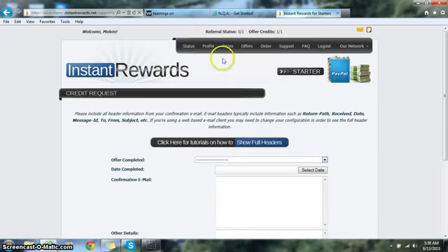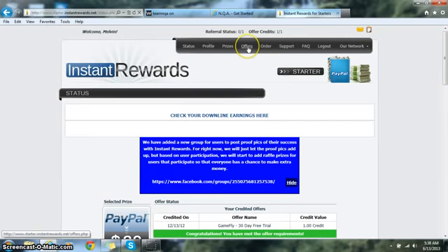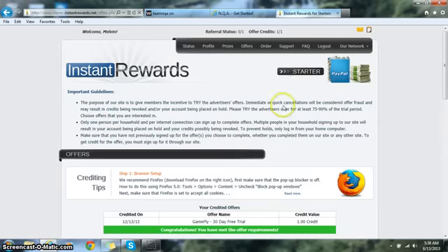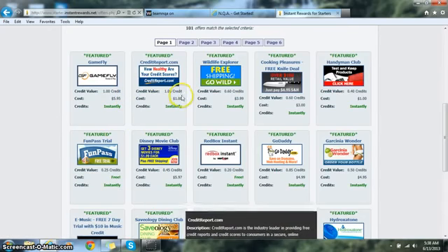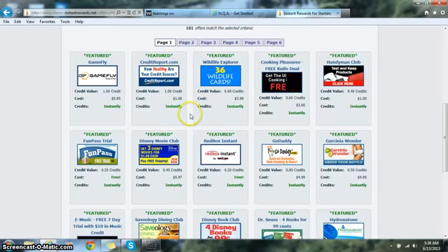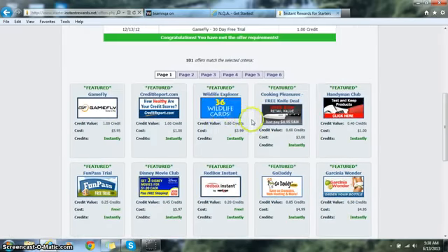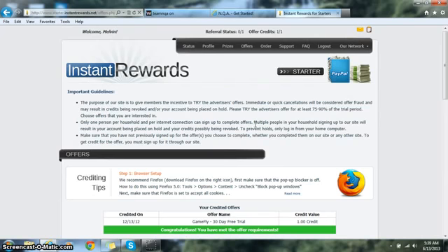Most people won't need to go through that process since credits usually come through fine. If creditreport.com gives you trouble, just try another offer like GameFly or Hydroxatone — something that will get you the full credit. If you have any issues beyond what I've covered, get back to the person who referred you, or if I referred you, get back to me and I can help you get set up and started making money.